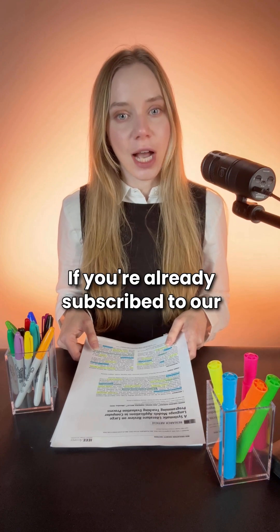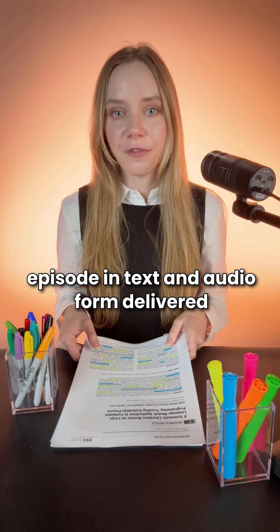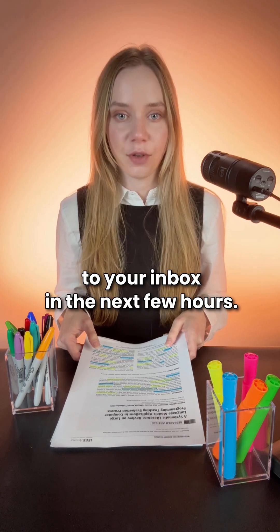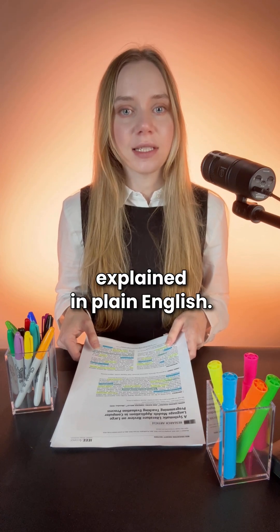If you're already subscribed to our email newsletter, then you'll be getting the full episode in text and audio form delivered to your inbox in the next few hours. Journal Club — the latest academic research explained in plain English.